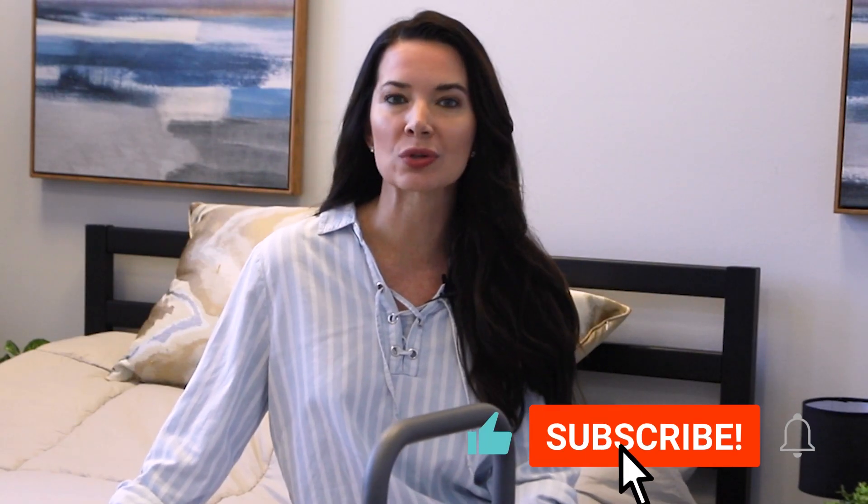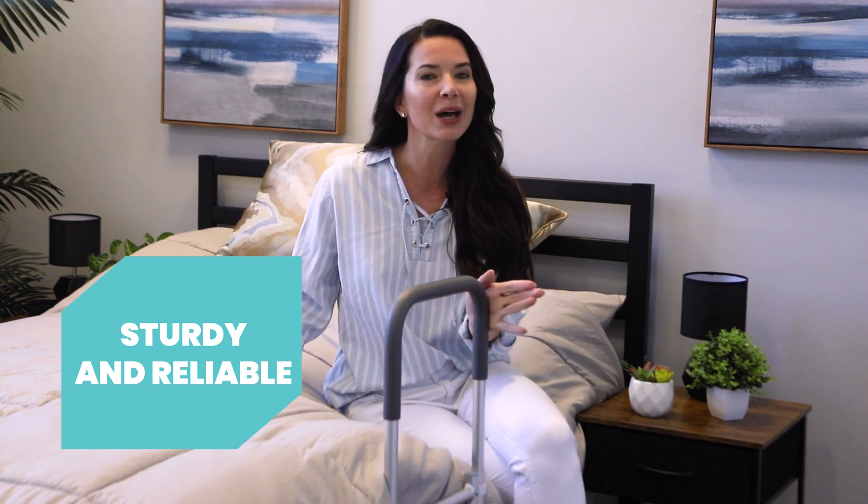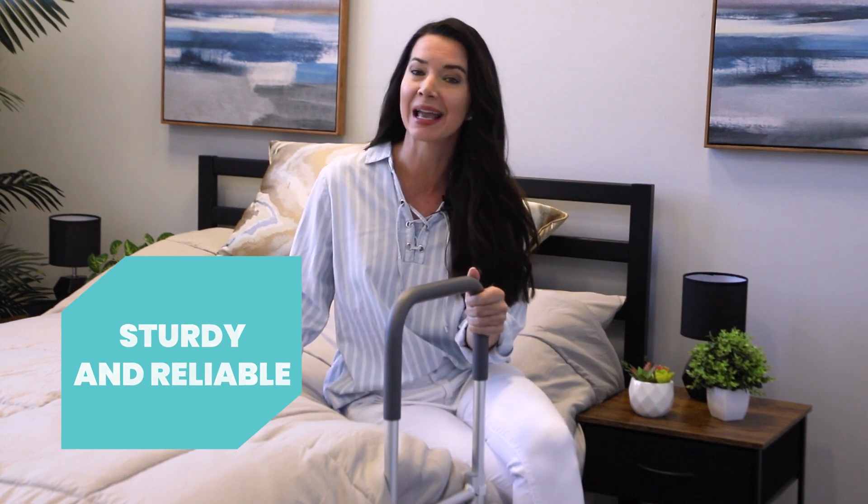Do you or someone you know struggle to get in and out of bed safely and easily? Introducing the VIVE Health Bed Assist Rail. The sturdy and reliable bed rail is designed to help you or your loved one get in and out of bed with greater confidence and ease.